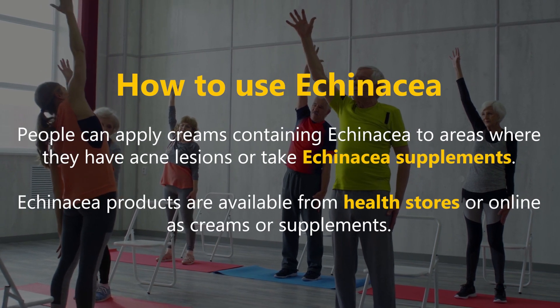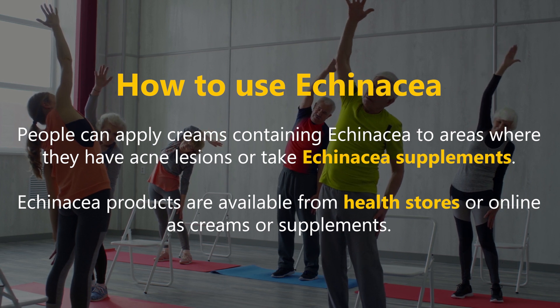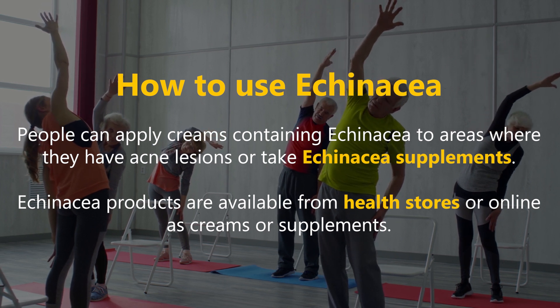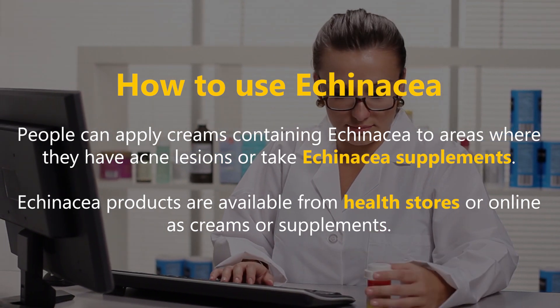People can apply creams containing Echinacea to areas where they have acne lesions, or take Echinacea supplements. Echinacea products are available from health stores or online as creams or supplements.